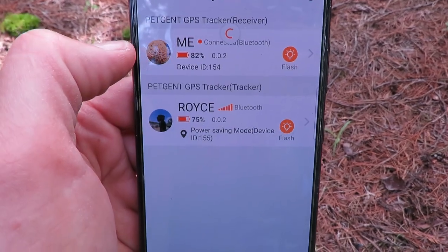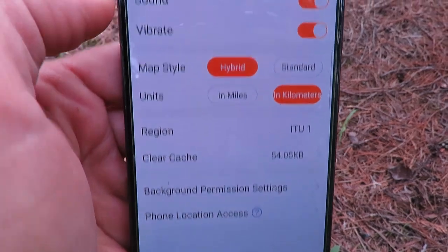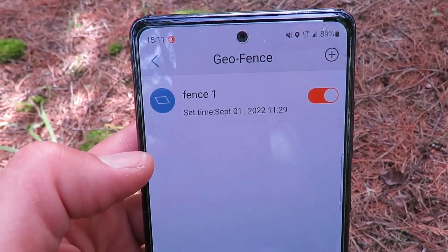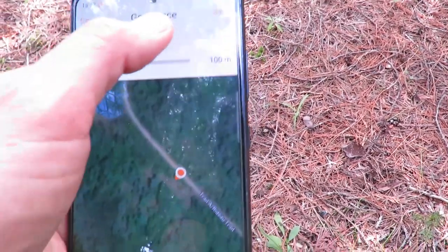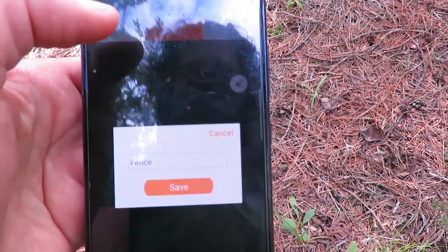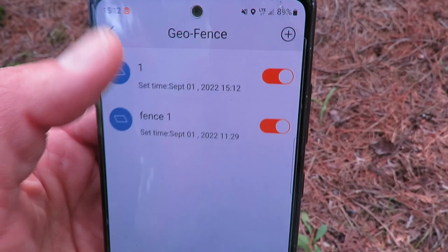You can click on devices to see both units. Under General you can set sound, vibrate, map style, region, and phone permissions. The geofence feature is really cool — you can set up a fence to alert you if the dog leaves a certain area. Right now we're on this little trail with bush all around us. I can set a boundary so that if I don't want him to go past this part of the trail, I just set it up, name it, and save it to the map.